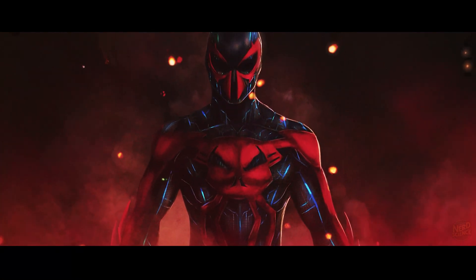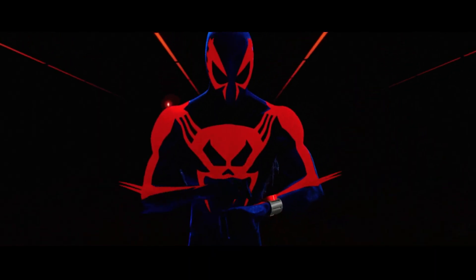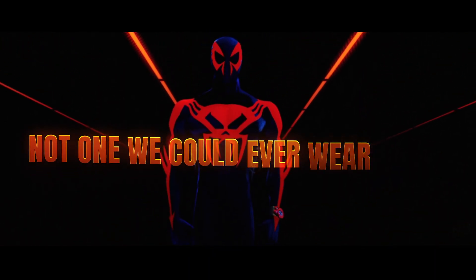The Spider-Man 2099 suit is sleek, efficient, and loaded with futuristic upgrades. But right now it's less like advanced technology and more like magic. It's a costume from tomorrow, not one we could ever wear today.